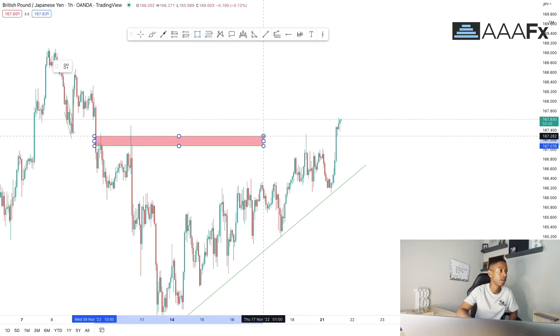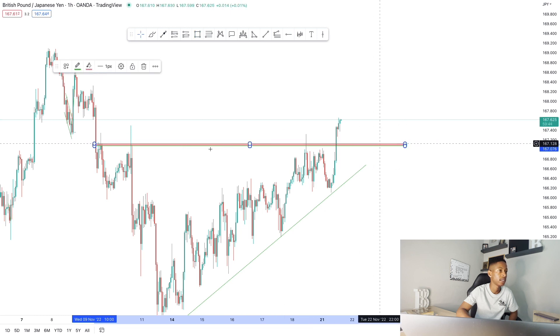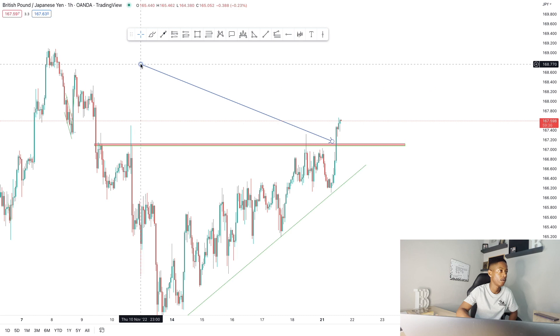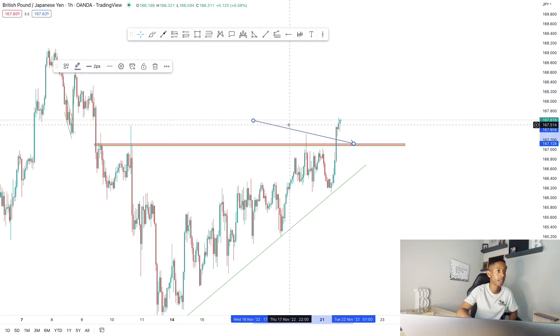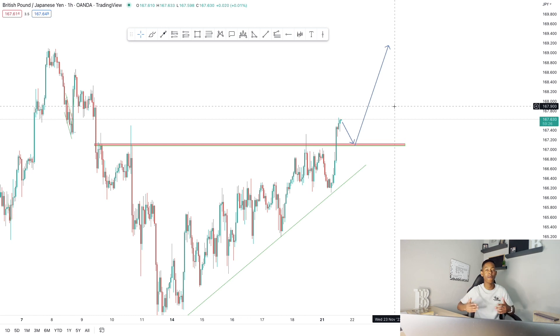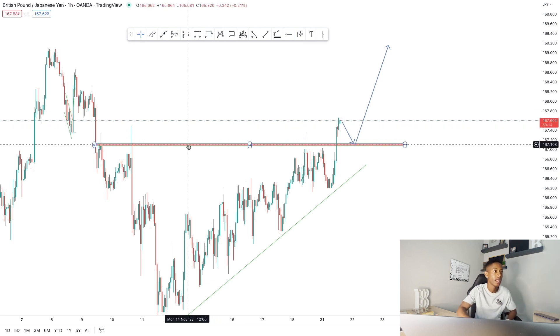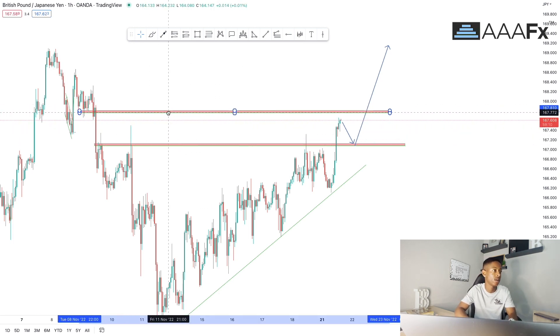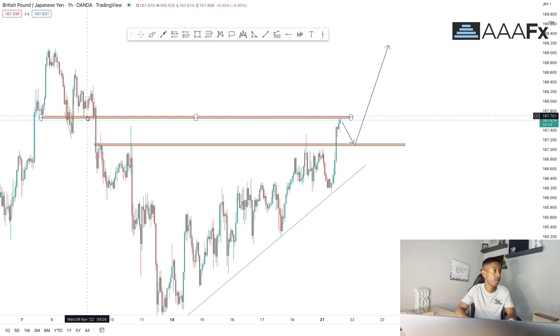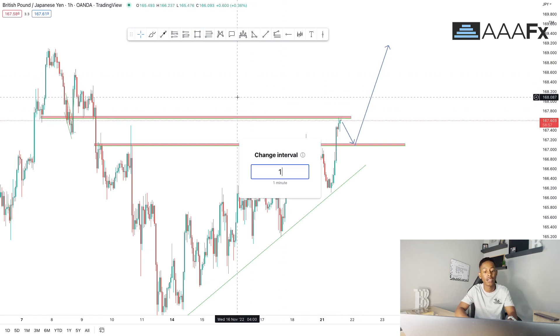Let me remove the previous structure and just look at this resistance. You can see price resisted here, resisted here, resisted again, and now it broke out. What I'm waiting for is price to come back and retest this level. Once it retests and forms support, that's when I'm more likely to take a buy position to the upside. I won't buy right now because price has impulsed massively and we're close to a previous resistance zone.